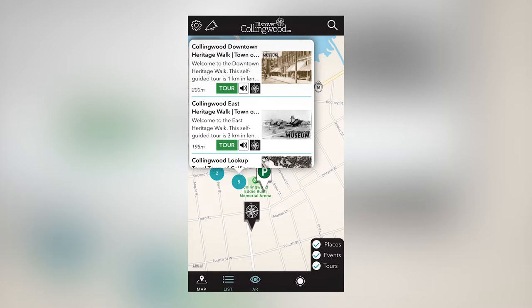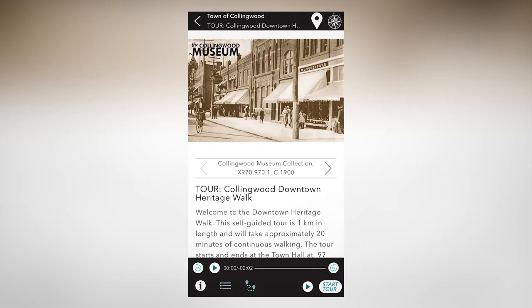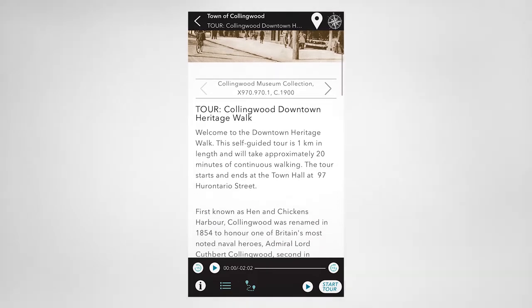Choose from more than 20 tours featuring heritage highlights, culinary strolls, harbour hikes, trail walks and more.